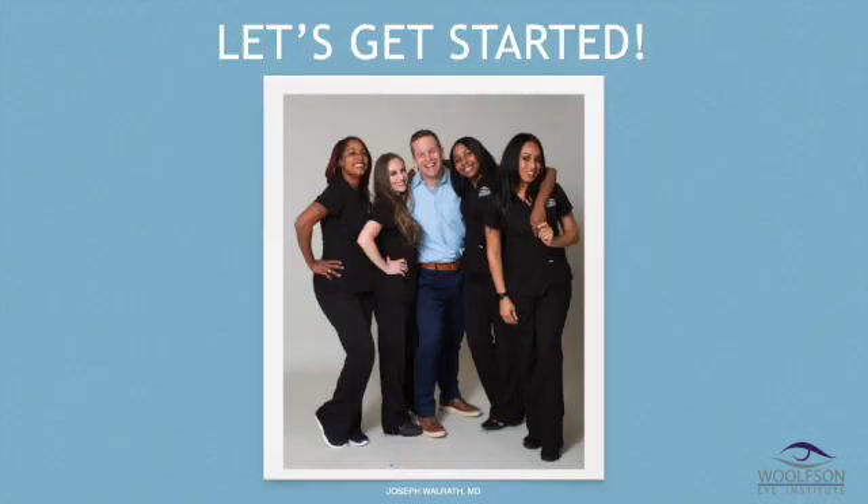Once again, this has been Dr. Joseph Walrath. This is my team and we're looking forward to helping you whether your condition is medical or cosmetic. We're going to do our best to help you reach your goals. I look forward to taking care of you.